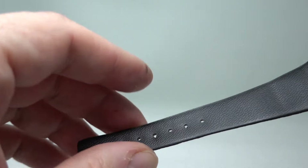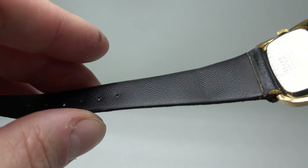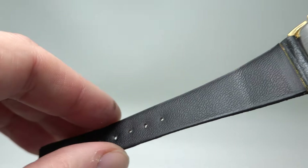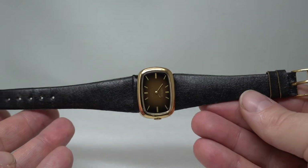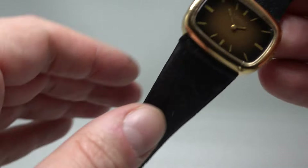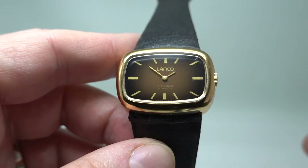Unworn — you can see on the strap, this strap doesn't actually feel like leather. 24mm lugs taper right down to, I think, 14mm, so it's quite a taper on it. Gold plated case with this nice brown that fades to black dial.